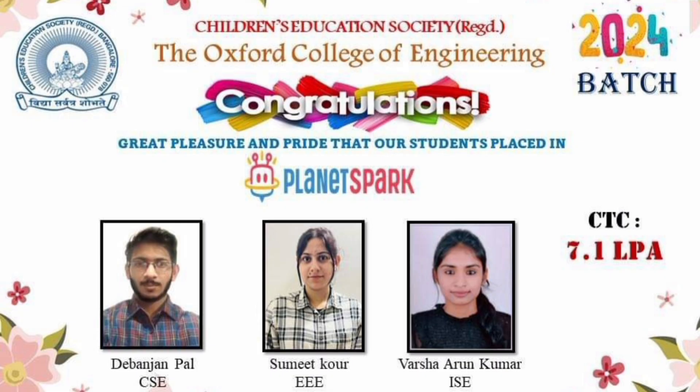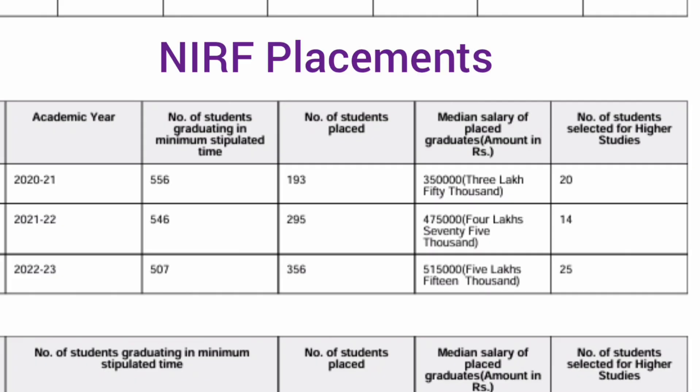The placement details for the 2024 batch are not fully available, but one poster shows that 7.1 lakhs was a package offered by a company called Planets Park, and they took students from CSC, ISC, and EEE branches. All other student placement details for 2024 are not yet available, but the NIRF document data will be reviewed.